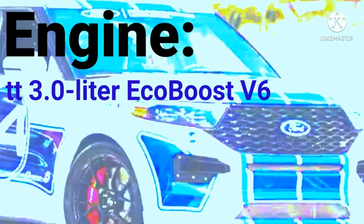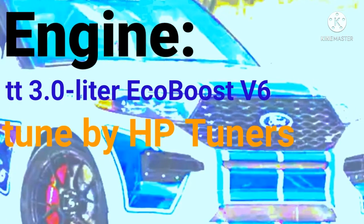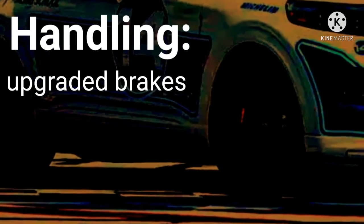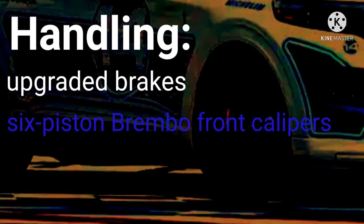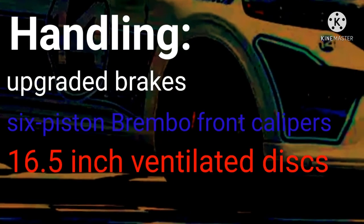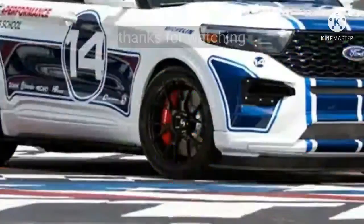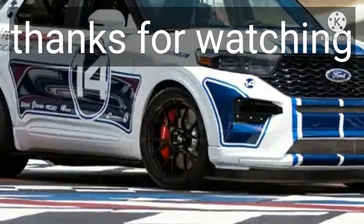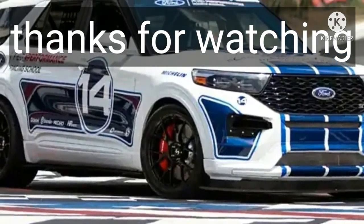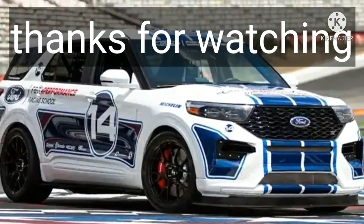Under the hood there's going to be a twin-turbo 3-liter EcoBoost V6 engine, outfitted with a performance tune by HP Tuners. On the handling side, we're going to have an upgraded braking system featuring six-piston Brembo front calipers, which grab onto 16.5-inch ventilated discs sourced from a Shelby GT500. This one-off model is going to make its public debut on August 21st at the Woodward Dream Cruise — mark your calendars.